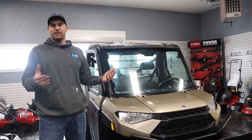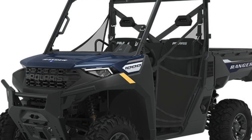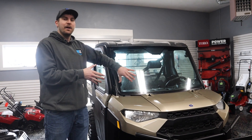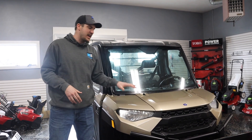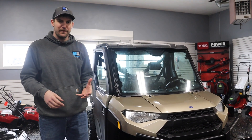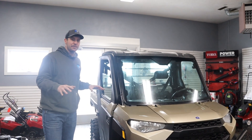Most of the 1000s, if you're shopping, they make a 1000 premium that has the power steering, and that's an upgrade when you get to the XP as well. You get the power steering and the power, plus the nice fit and finish as you walk around. On this one, we're going to get into the pricing.